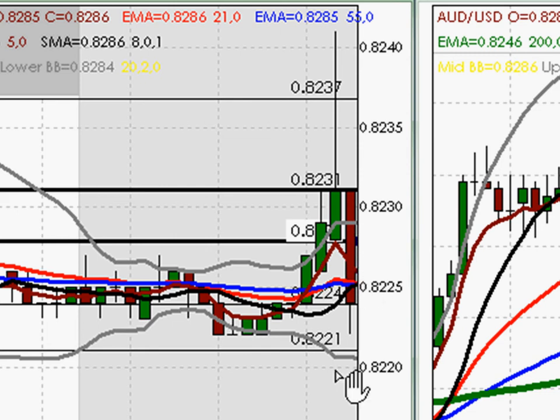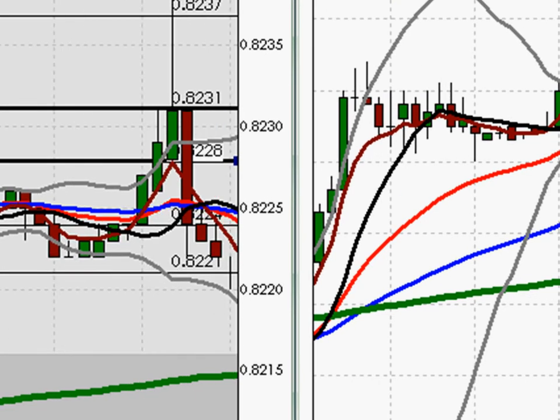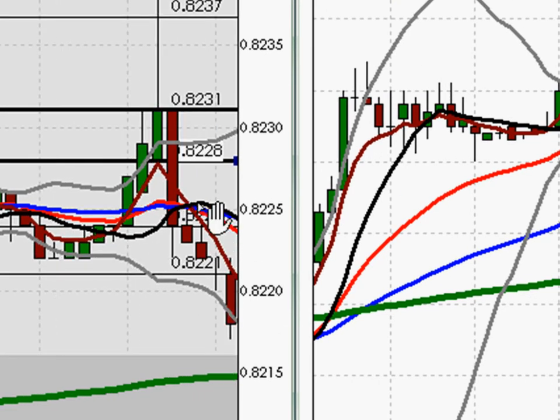As we watched price action unfold, we saw that price continued down. We had a 5-8 cross pointing to the downside — this is on a 5-minute chart. We also had the 21 and 55 heading to the downside, which confirmed our short off of the break of this level of support.